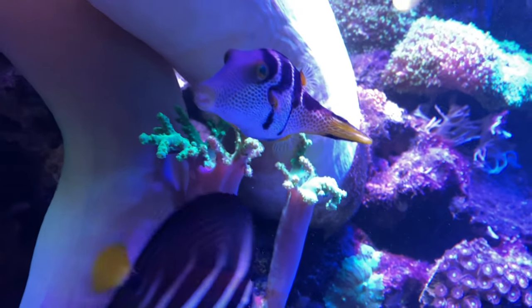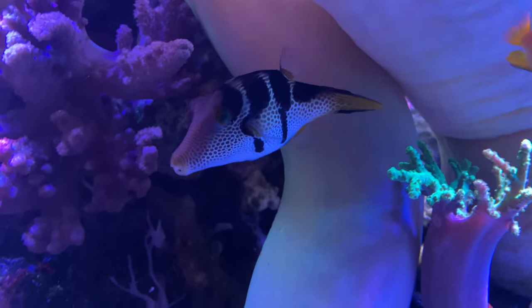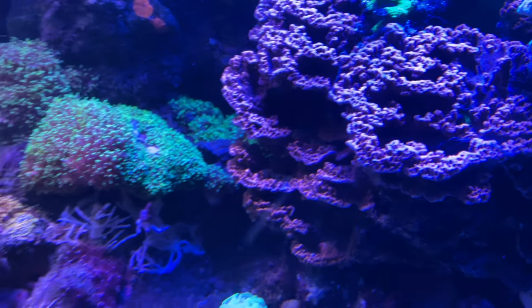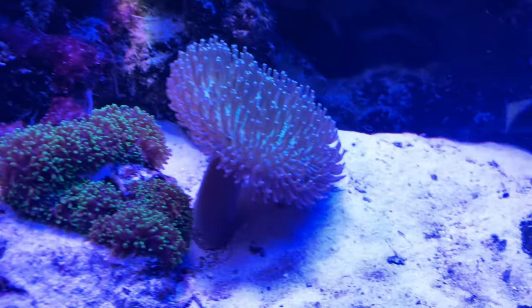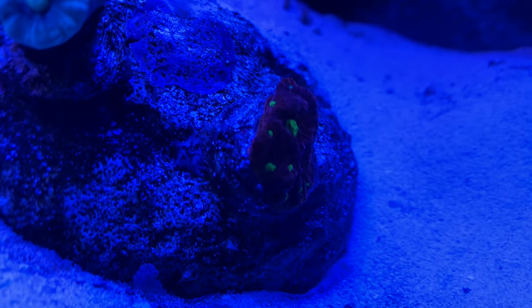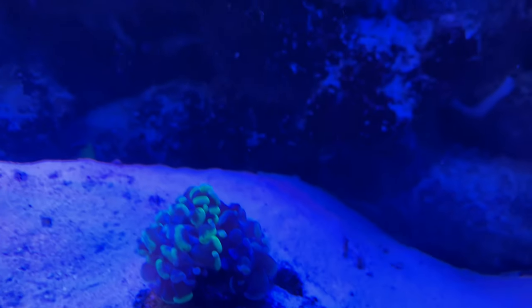There's some more — hey Papi. Oh look, it's our Papi. He's excited because we're filming him. Remember we were going to take him out because he was eating this coral, but he stopped eating. So we're not taking him out. Got a couple things laying on the ground down here. These — I think they're called acans — don't need very much light at all. He's been down here for a while and he's doing really good.